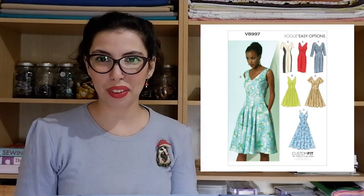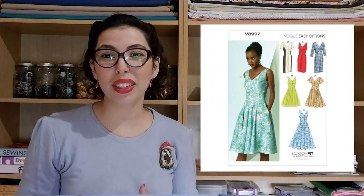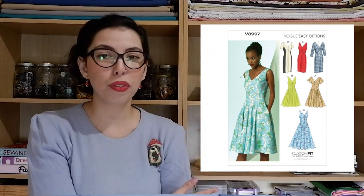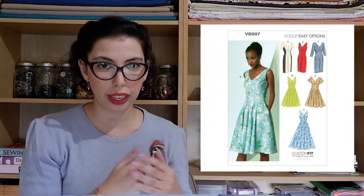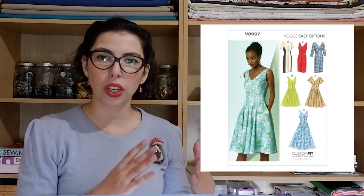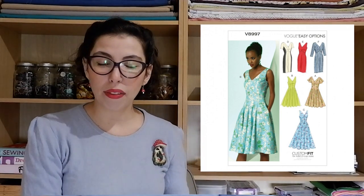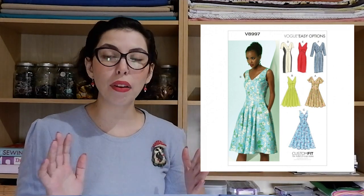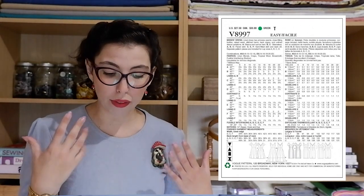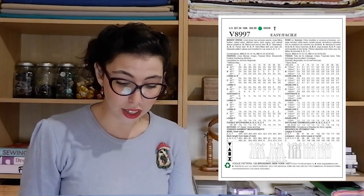Vogue 8997 has so many variations and is a really easy one to make. View A has a wonderful flared skirt, a fitted bodice, and a beautifully full sleeve at knee length. View B is the same dress but without the sleeve. View C is the same bodice and style of skirt but longer. Views D, E, and F feature the similar bodice with a pencil skirt — with a fitted short sleeve, a sleeveless option, and a three-quarter length sleeve respectively. A lot of versatility and a lot of different options.